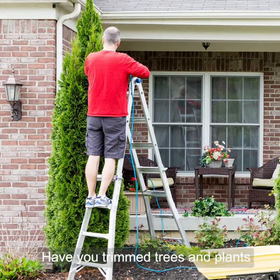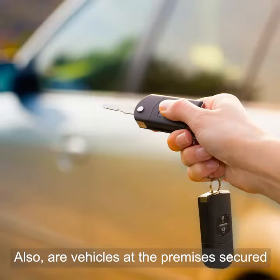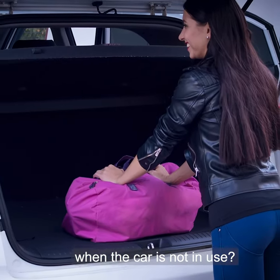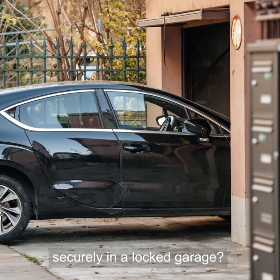Have you trimmed trees and plants to provide good surveillance from the road? Also, are vehicles at the premises secured with all valuables removed when the car is not in use? Better still, can you store your vehicle securely in a locked garage?